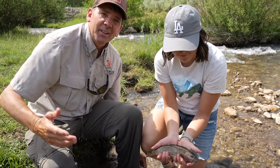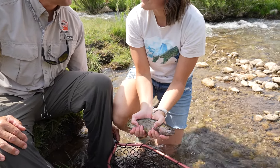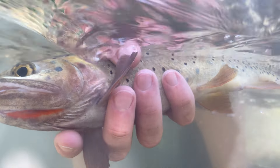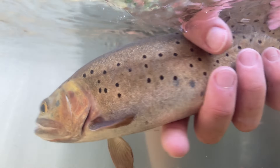Up here on Temple Fork with my daughter Amber, we're out to catch some of these Bear River Cutthroat trout. Has it been fun? Yeah, lots of fun — hoping to learn where to go to help my husband learn how to fish up here.